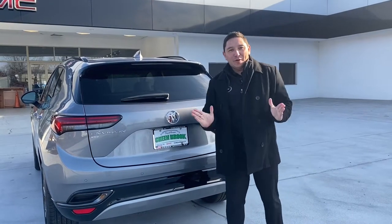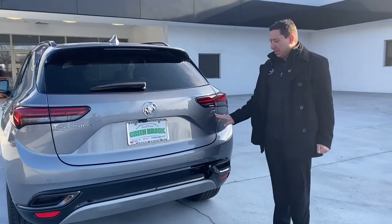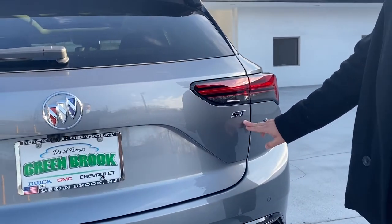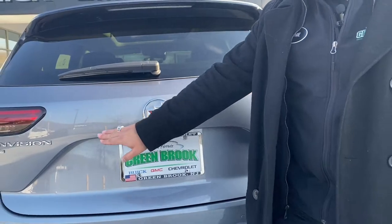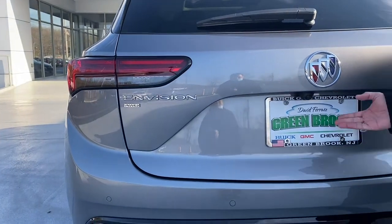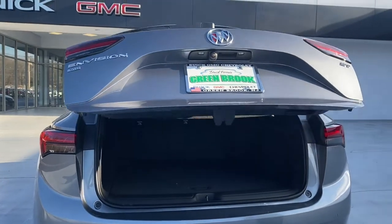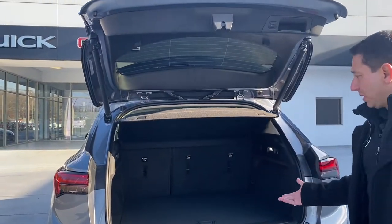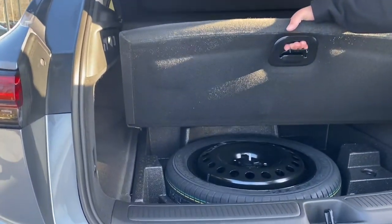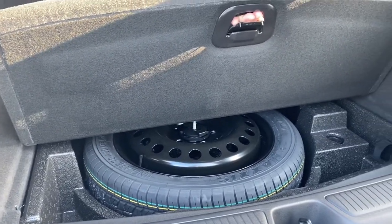Let's explore the back of this beautiful Envision. It has the nice ST badging right here, which stands of course for Sport Touring, and on the other end we have the Envision emblem with the all-wheel drive. This vehicle comes equipped with a power liftgate, so with a push of a button the liftgate opens and we can see how much cargo space we have. Right here we have the spare tire with all the tools in case the tire needs to be changed.